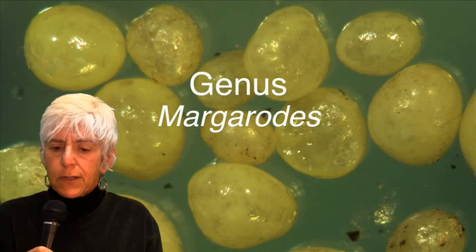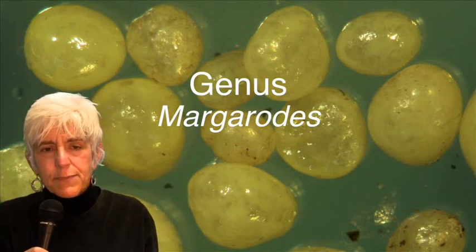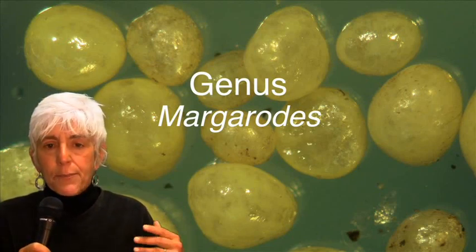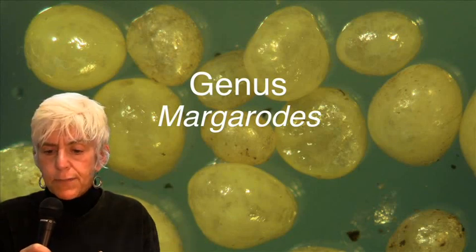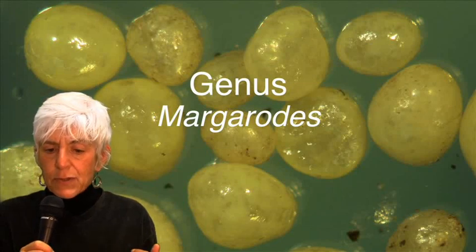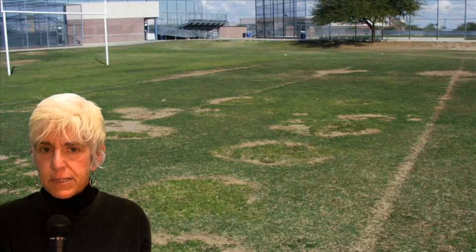Ground pearls are classified as scale insects in the genus Margarodes. You may be familiar with scale insects — many are pests that feed on the above-ground parts of trees and ornamental plants. But the second reason that ground pearls are strange is that they feed below ground, on the roots of warm season turf grasses such as Bermuda grass, centipede grass, Bahia grass, carpet grass, St. Augustine, and Zoysia. Of these, centipede grass is the most sensitive to attack and to damage.